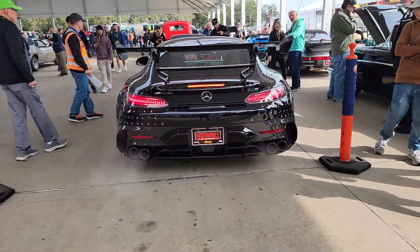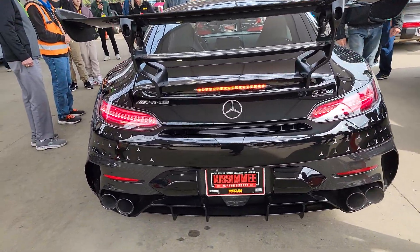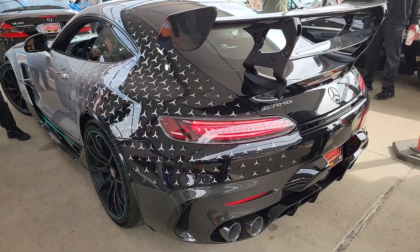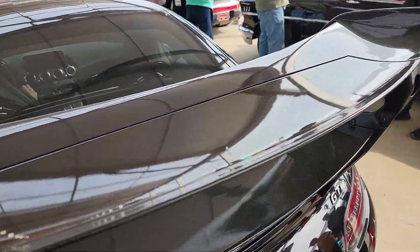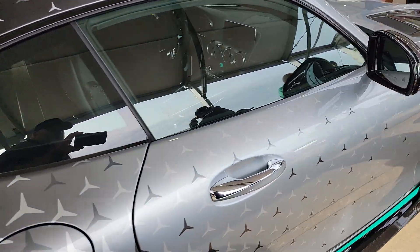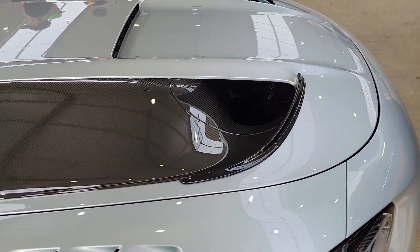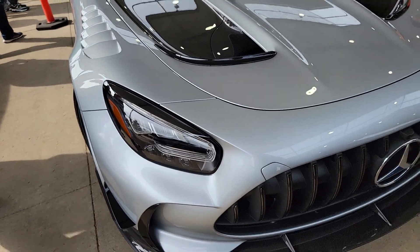Amazing piece of kit from the folks over at AMG. She's just pulling in to the staging lights as we speak — trying to get a little shot of her. This is a Black Series, AMG — love that paintwork.